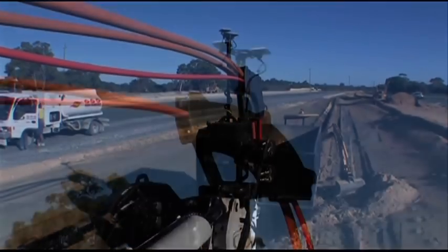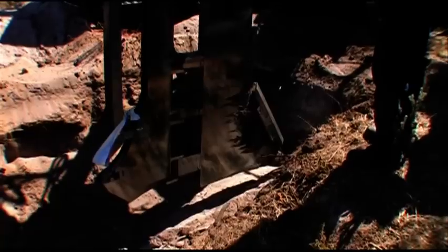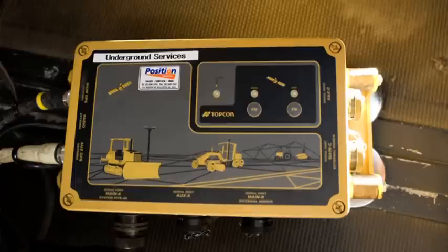The plough has an onboard GPS displaying the alignment as well as mapping the depth and positioning the pipe or cable being installed. As-constructed survey information can be downloaded at the end of each run.